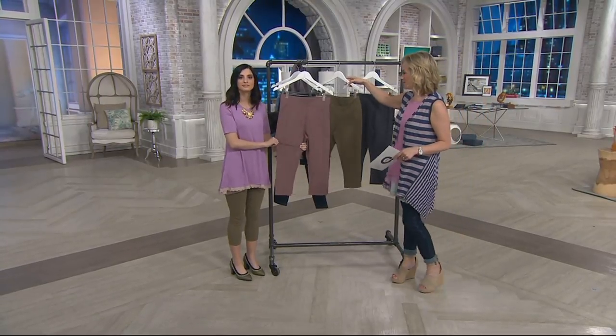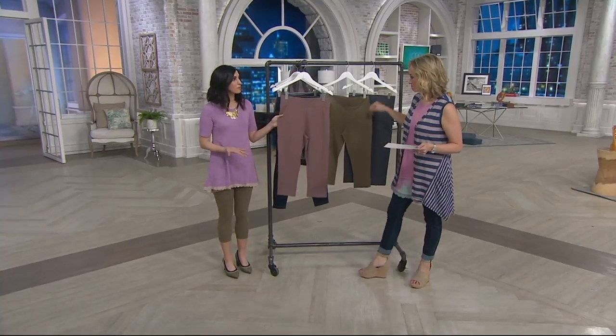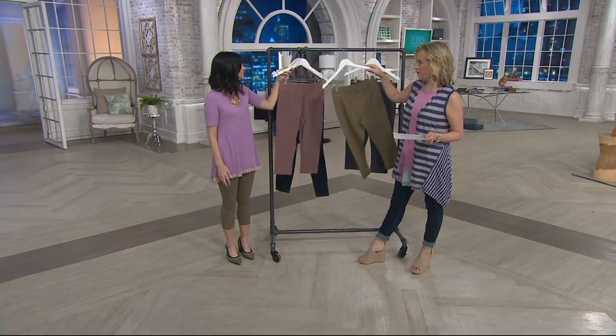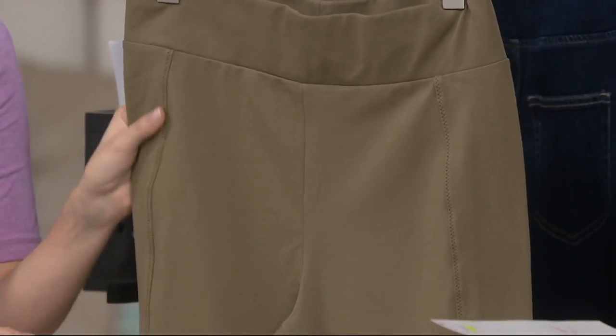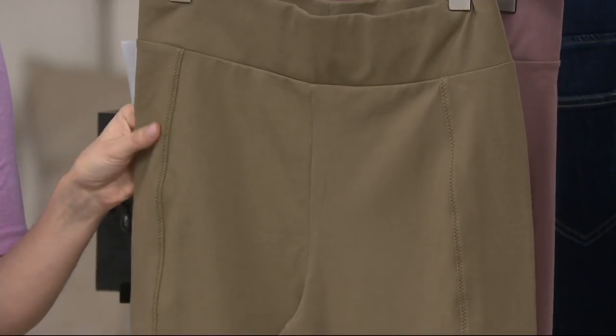Let's talk about colors. Starting with the maple sugar — isn't that pretty? It's like a purple neutral. Don't be afraid of wearing it because it goes with so much. And then this color, what you're wearing, that's the vintage elm — another beautiful neutral, just gorgeous. These colors are soft and easy to wear.